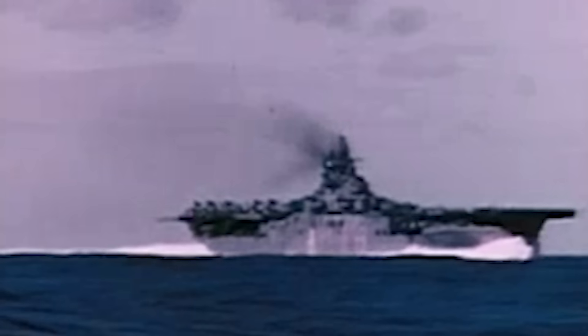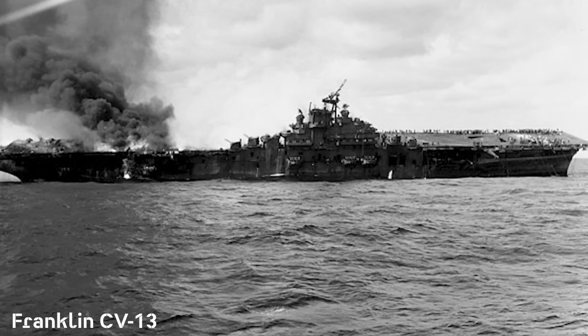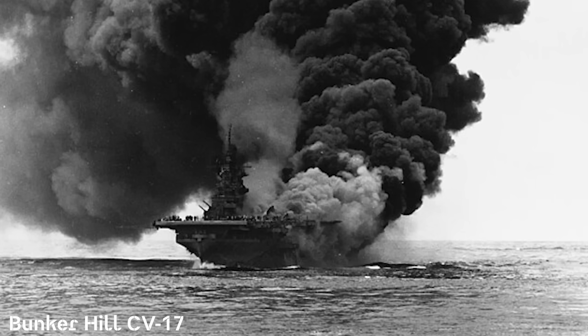The Essex class, along with the Independence light carriers, would comprise the main offensive force of the U.S. Navy from mid-1943 onward until the end of the war in September 1945. This class was critical to the success of Allied forces in the Pacific mid-war on. None were sunk in combat, while many were damaged. Two ships in particular — Franklin and Bunker Hill — were the closest to being lost due to their severe damage. Their survival was credited to their sailors, superior damage control operations, and sturdy construction.